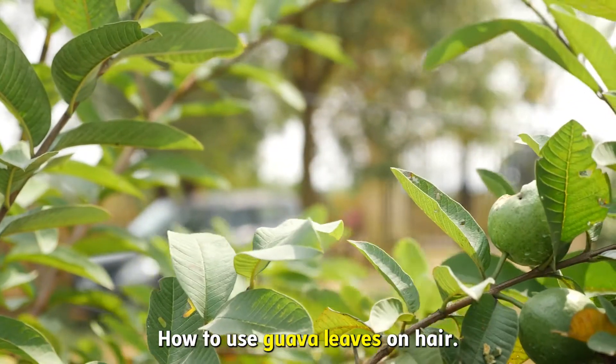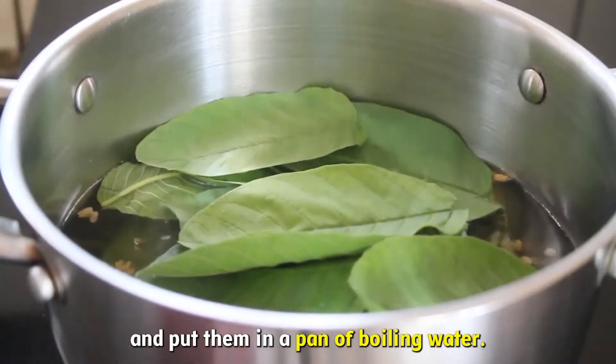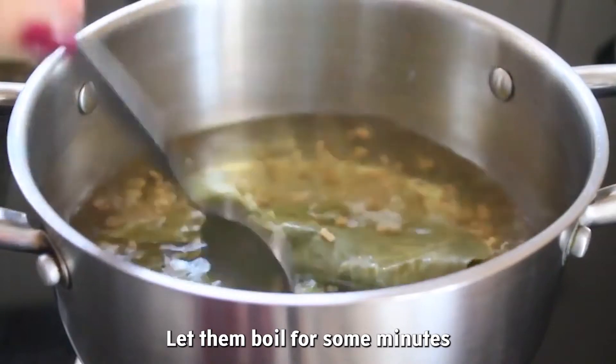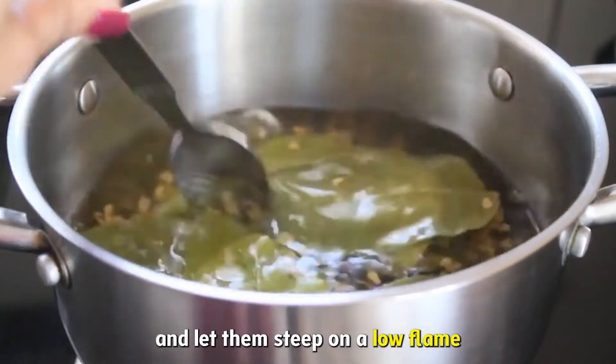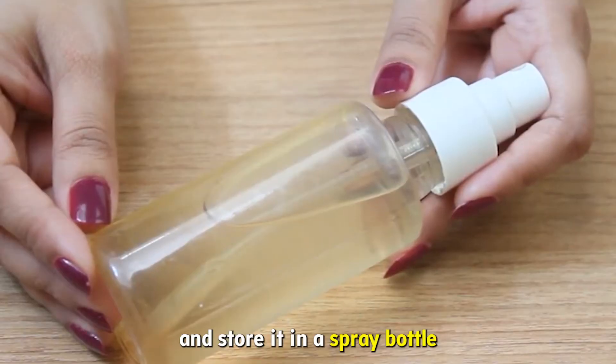How to use guava leaves on hair: Take some guava leaves and put them in a pan of boiling water. Let them boil for some minutes and let them steep on a low flame for almost half an hour. Strain this mixture and store it in a spray bottle.